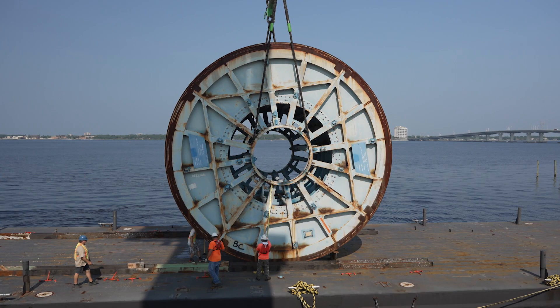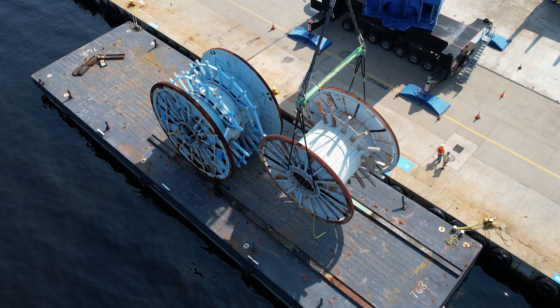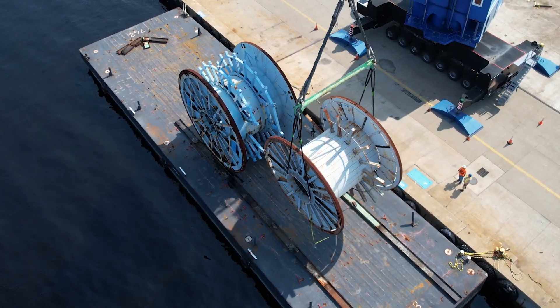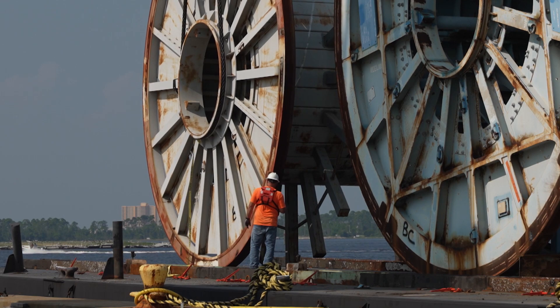All five reels are going to be sunk in two different locations about 11 nautical miles southwest of St. Andrew Bay Pass. We're blessed in Bay County to have a variety of marine contractors that can help us with a project this complex.